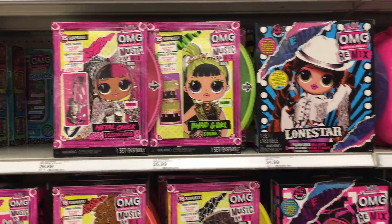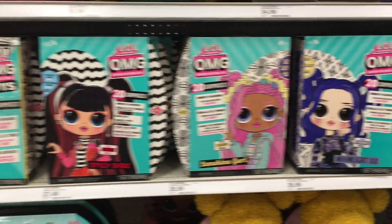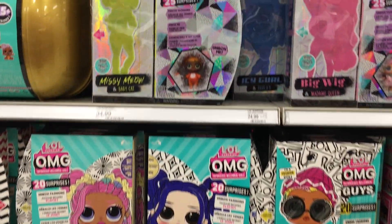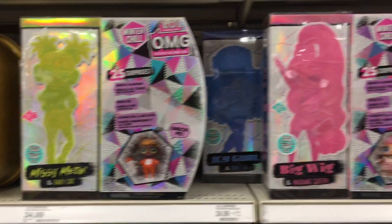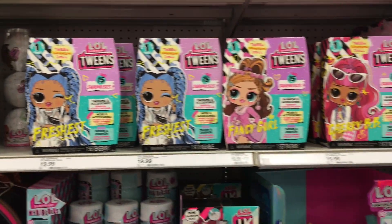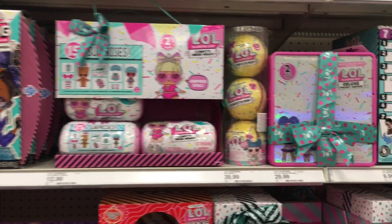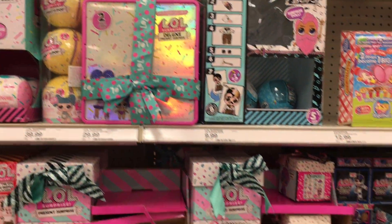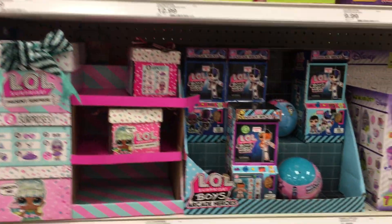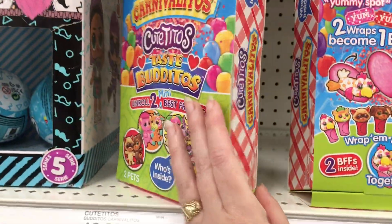And then down the LOL Surprise aisle — there's so many OMG items and sets. And then they also have these ones with the little mini doll, which I really like. Some of the twins, some of the surprises, a couple of the LOL boys — not too many. And then that segues into Cute Titos.